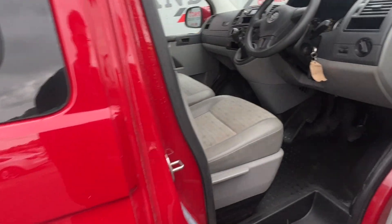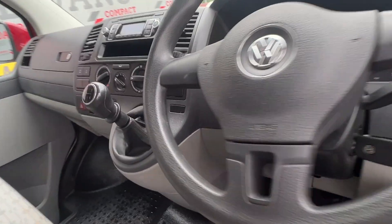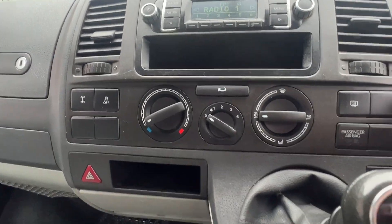The interior of the Kombi includes 6 seats, ample rear load space accessible via the often preferred tailgate, radio, CD player, multiple storage compartments, and so much more.